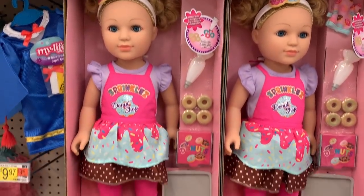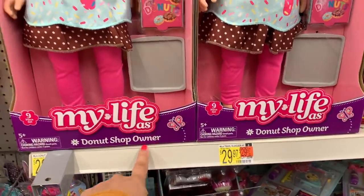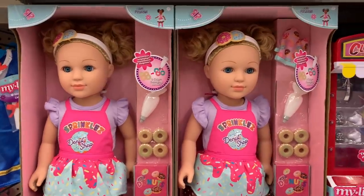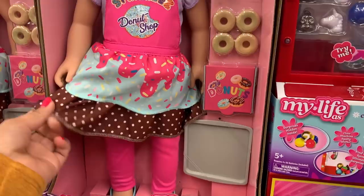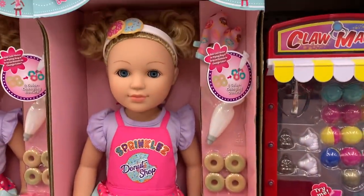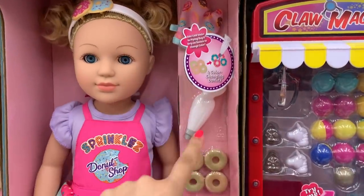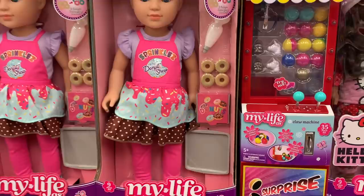They also have some new dolls right here. This is Donut Shop Owner. I love the outfit — their faces have changed a little bit on this doll, but I think it's very nice. There's her apron. I love her headband — she's got like a donut headband. She's got some icing and donuts to decorate for her shop.